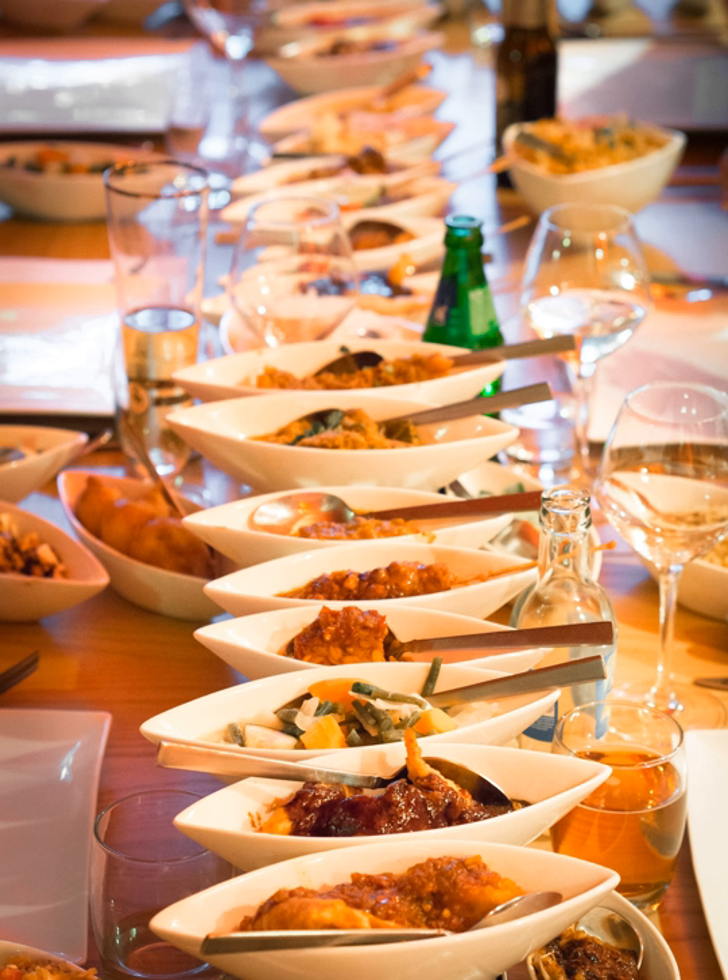In most areas where it is served, such as the Netherlands and other areas of heavy Dutch influence, such as parts of the West Indies, it is known under its Dutch name.